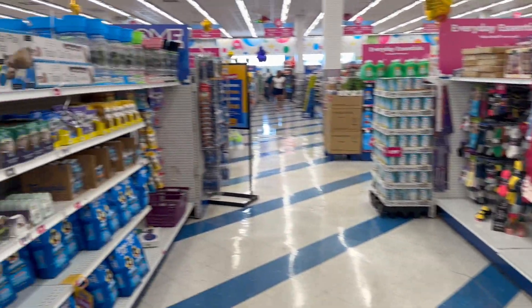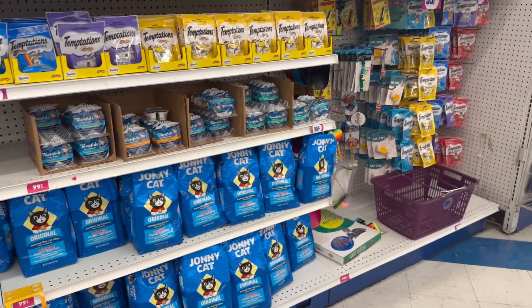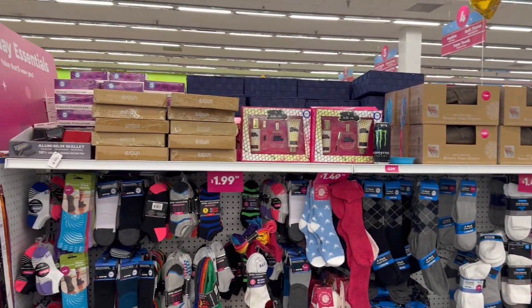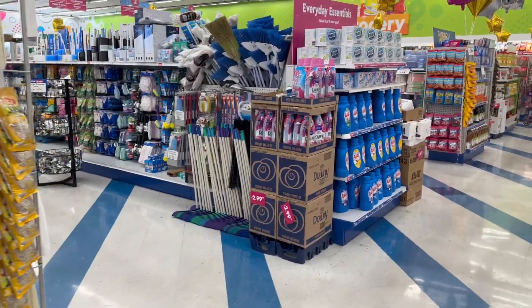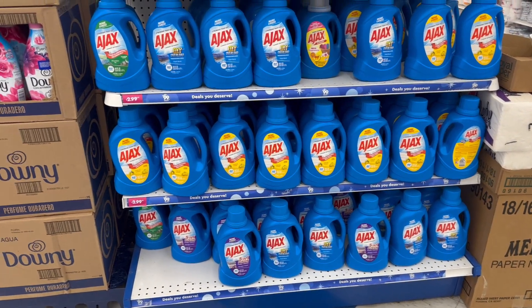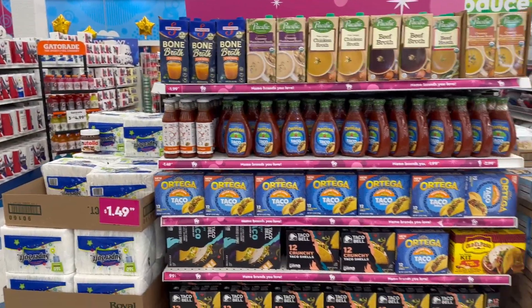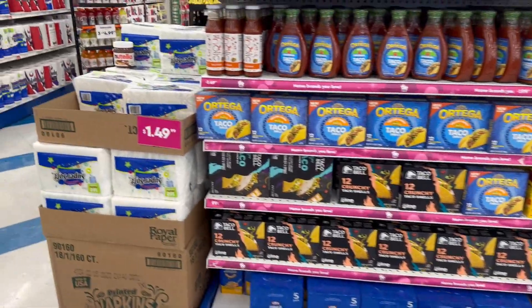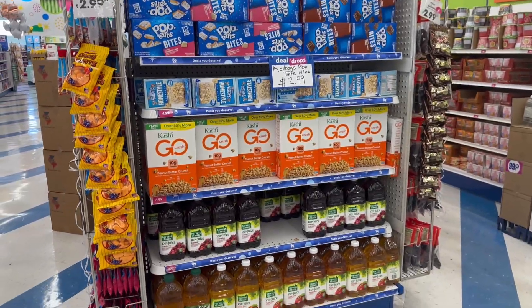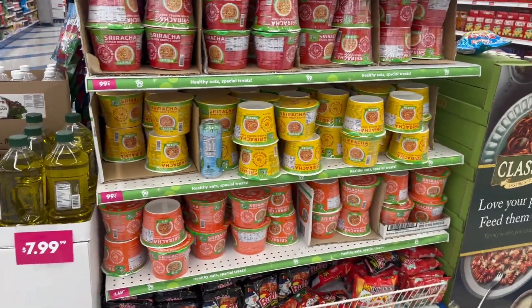The 99 Cent Store has really come up on a lot of stuff — I'm actually impressed. Oh, Johnny Cat litter for 99 cents! Wow, a big thing of this for $2.99. I think I've been shopping at all the wrong places. I need to start coming back to my 99 Cent Store — I've been living under a rock these last couple years, I'll admit I've been ditching it.